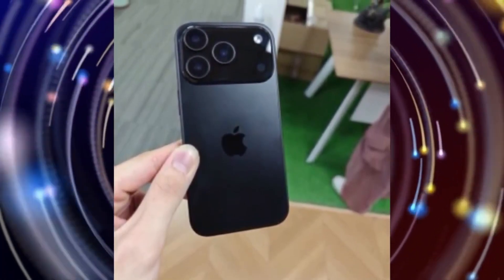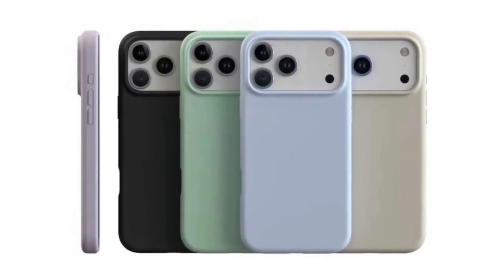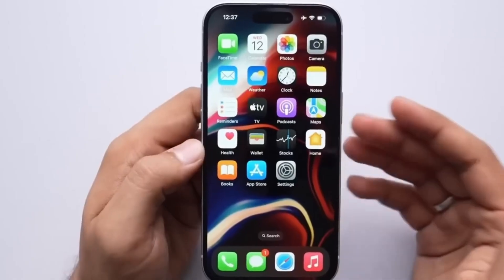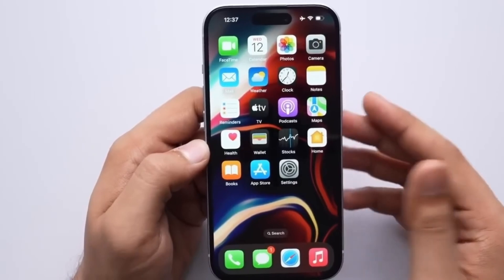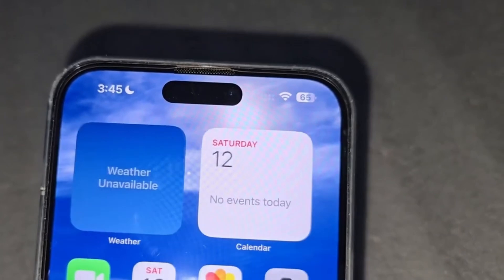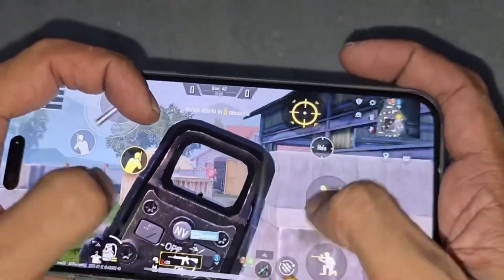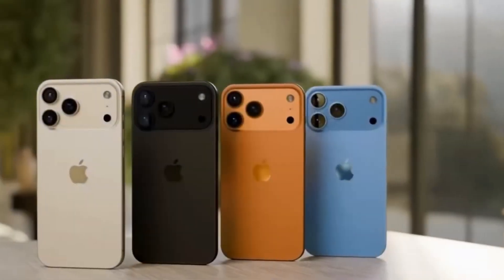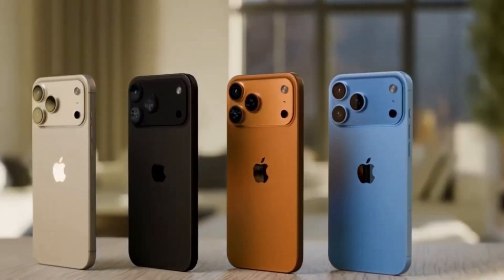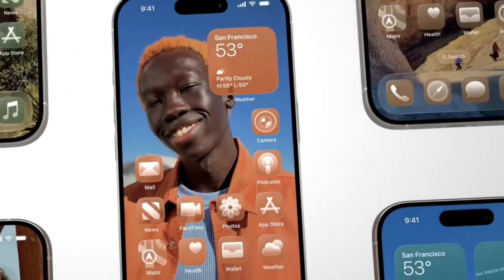When it comes to the camera, the iPhone 17 Pro could finally use all 48-megapixel lenses on the back. The telephoto lens, which was 12-megapixel before, may now become 48-megapixel too. However, it might only offer 3.5x zoom, which is a little less than the 5x zoom on the iPhone 16 Pro. On the front, all iPhone 17 models are expected to get a new 24-megapixel selfie camera — a big upgrade from the old 12-megapixel. One of the coolest new features might be dual-video recording, which lets you record from both the front and back cameras at the same time, perfect for vloggers or people who want to capture both sides of a story.